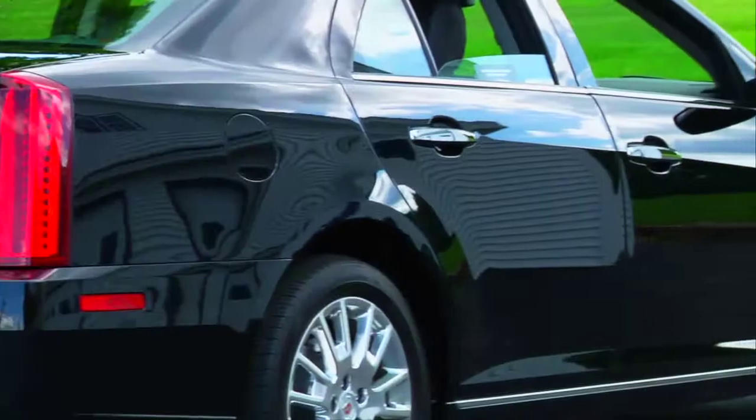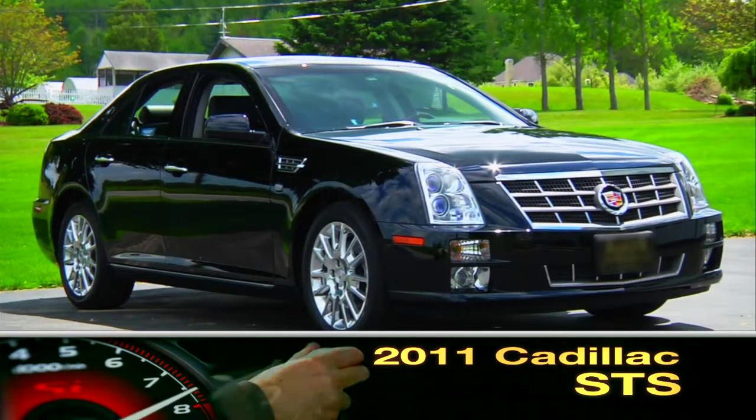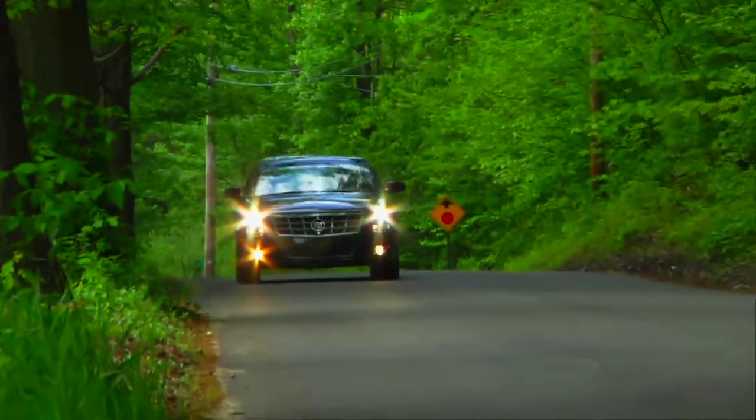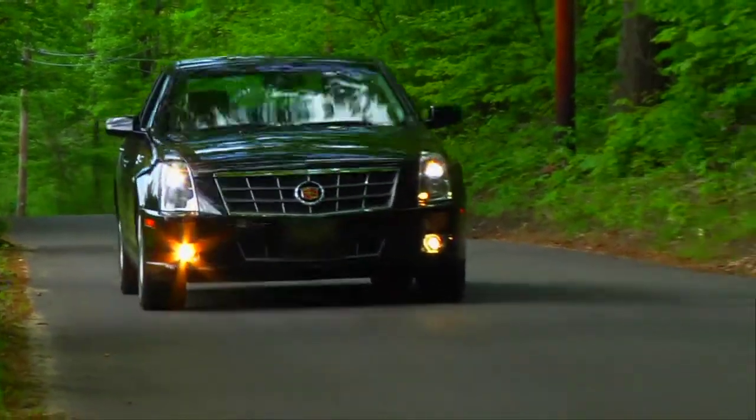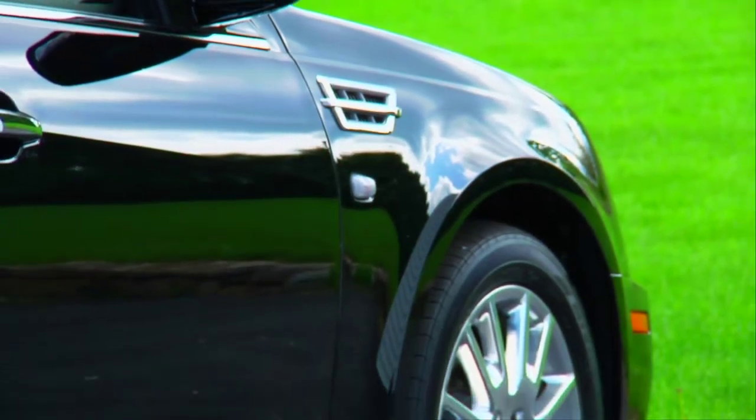Comfort, styling and strong performance together define the 2011 Cadillac STS. With sports car DNA in Cadillac style, this sophisticated five passenger luxury sedan is an honest contender on the track to motoring perfection.